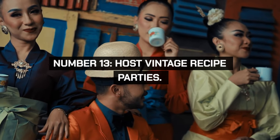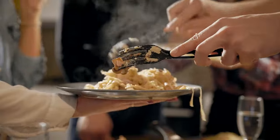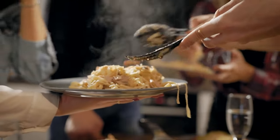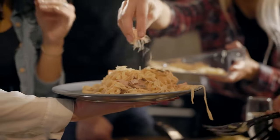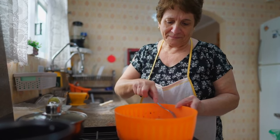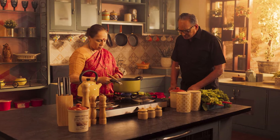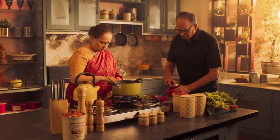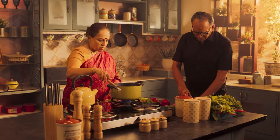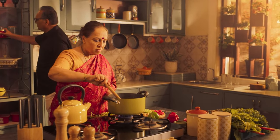Host vintage recipe parties where everyone prepares and shares dishes from old family recipes. This is a fun, nostalgic way to enjoy homemade meals and share culinary traditions. Create themed events like recipes from the 1920s or grandma's best desserts. This fosters a sense of community and appreciation for traditional cooking.